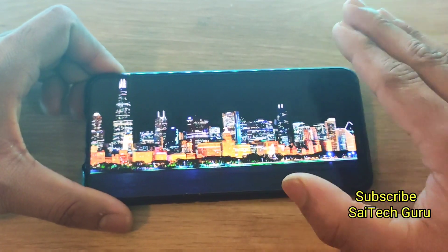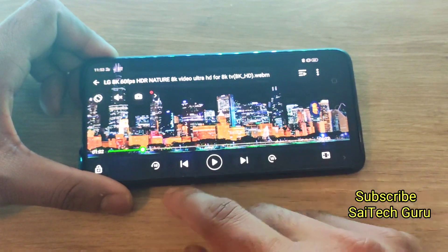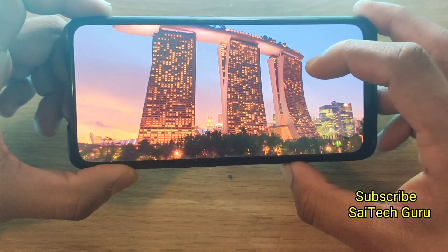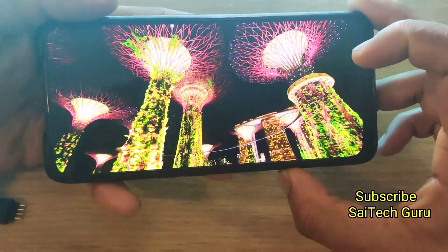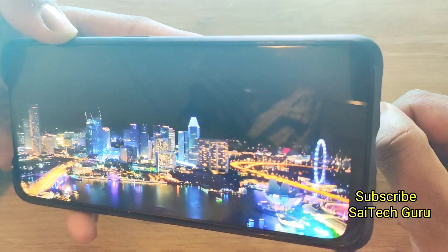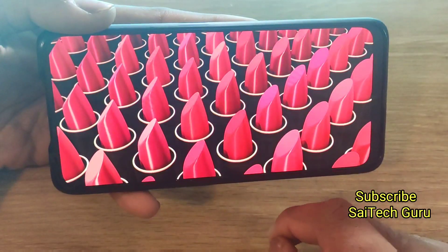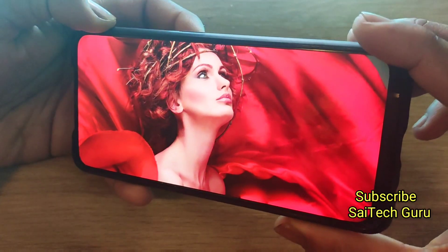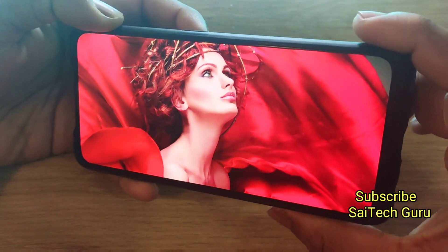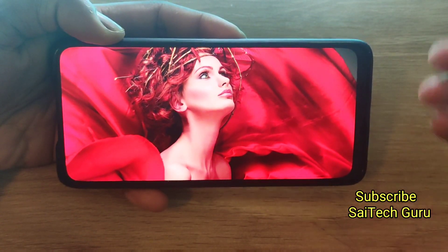Till now only the Redmi K20 Pro has supported this kind of 8K video. So let me start playing this video on this phone. As you can see the video plays but there is a little bit of black. You can also hear that the sound is disrupted. But overall the display quality is very good on the Realme X. Since the display is a little bit big, it is good to watch on big screens.